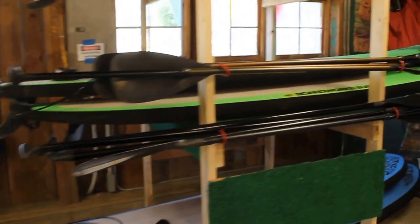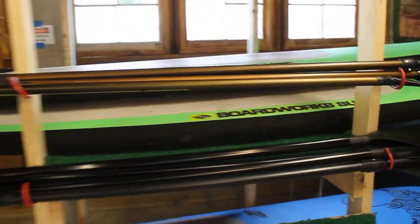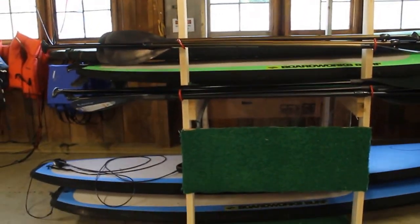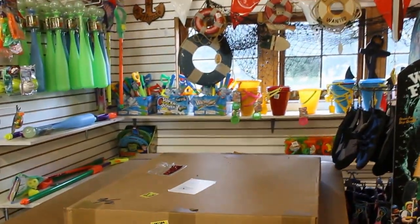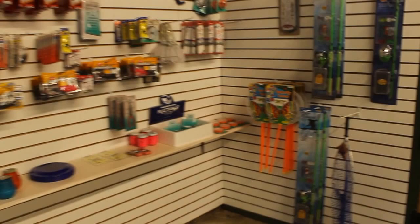They also have this surfboard thing here, which is pretty neat — a new addition to their boating fleet. Inside the rental facility there are all kinds of toys for the kids for the beach. There are also fishing supplies: hooks, bobbers, even fishing poles.